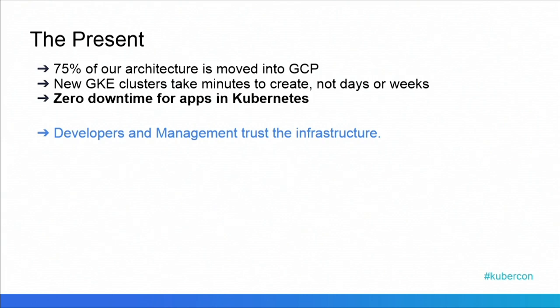Since then, we've also had zero downtime for the apps in Kubernetes. The developers were concerned that the infrastructure wouldn't work whenever they deployed their new code. Now we've shown that the infrastructure does work, so that's led developers and management to trust the infrastructure in a way they couldn't before. And overall, that allows us to give them the satisfaction of saying that we're not wasting resources and we can make sure that everything is up and running as needed every time.